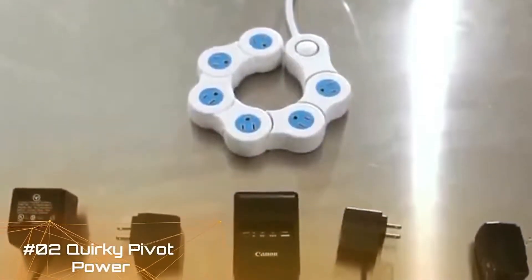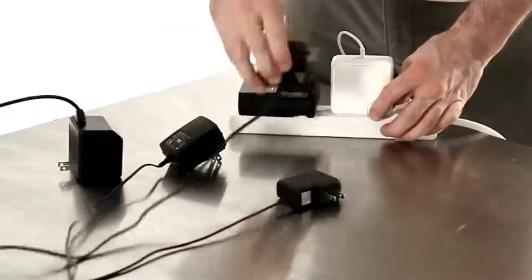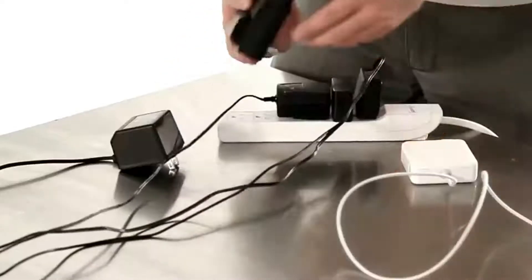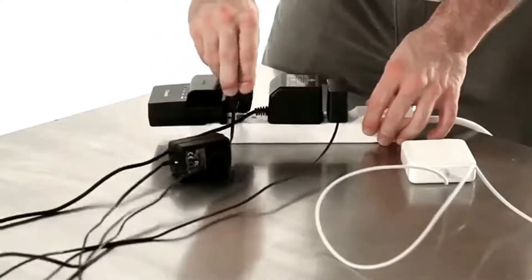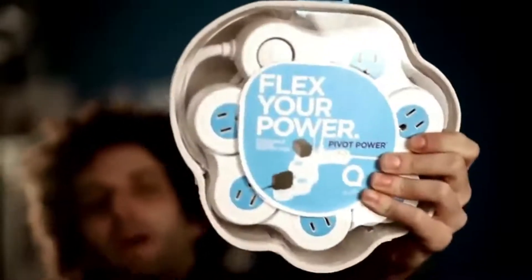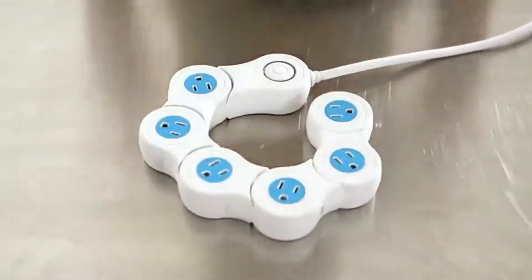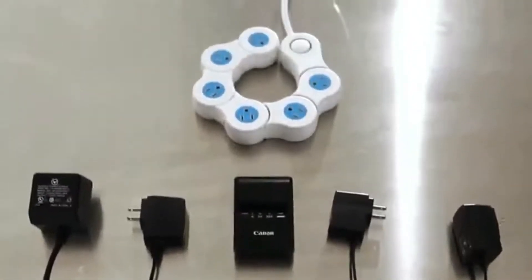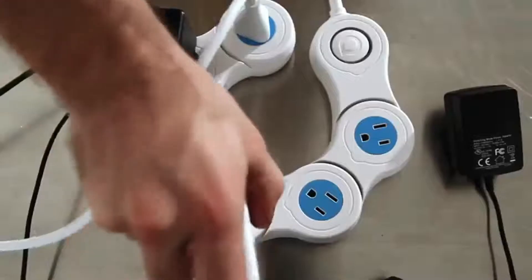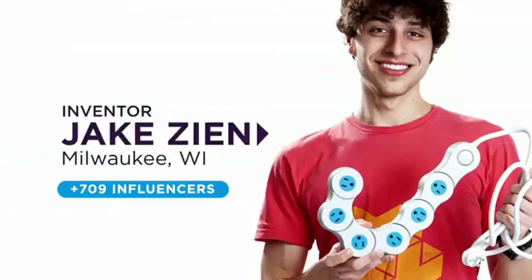Quirky Pivot Power: 6-Outlet Flexible Surge Protector Power Strip. The flexible form bends into circular, semi-circular, and zigzag shapes. The 6 outlet pods can be adjusted so that large power bricks don't hog space. ETL Certified Surge Protection up to 672 Joules, with an easy off/reset button. Bends to fit around furniture and in tight spaces.